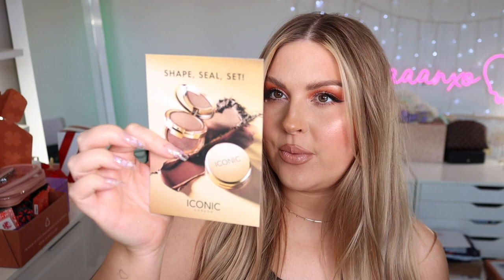We have something from The Iconic — I haven't had any new stuff from them in so long. Inside are their Shape Seal Set and the Iconic London Precision Duo Contour Pots in Light Shadow, Medium Shadow, Deep Shadow, and Tan Shadow. I'll probably go for Light and Medium — keen to try those.